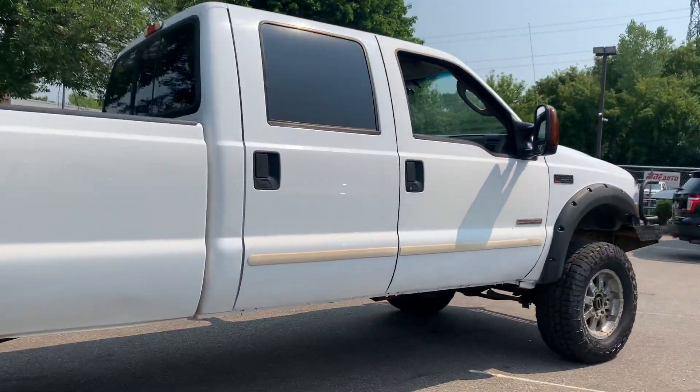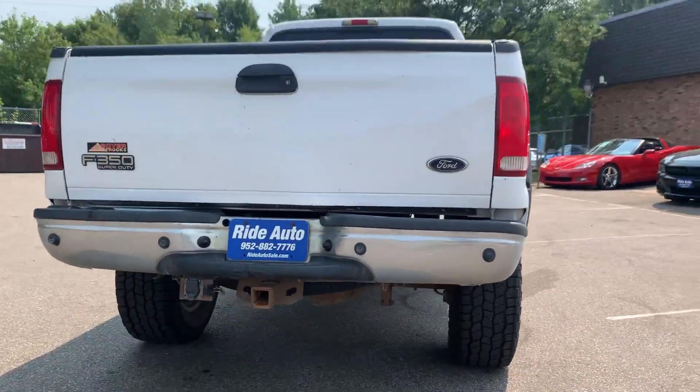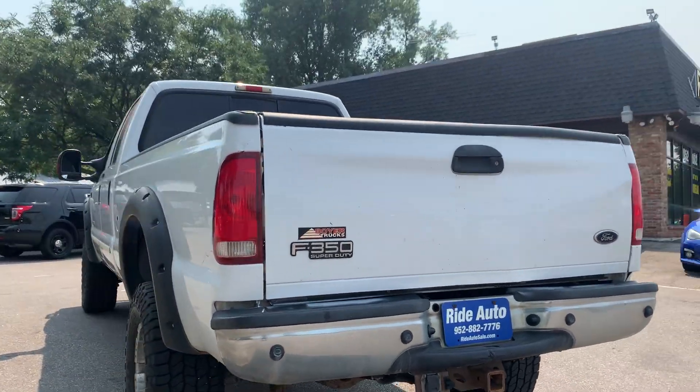This one's got the 6.0-liter Powerstroke turbo diesel. It's got the trailer tow package. Beautiful truck as you can see. Sounds real nice.